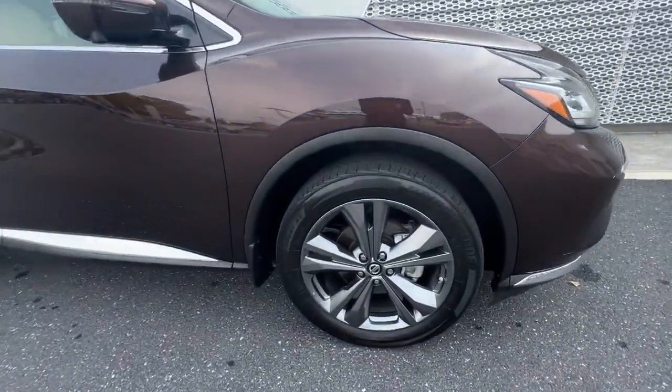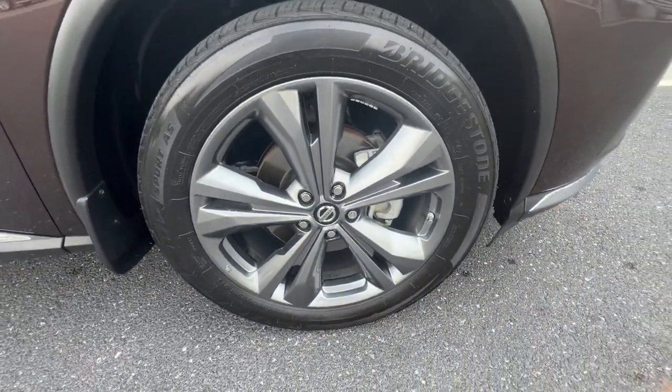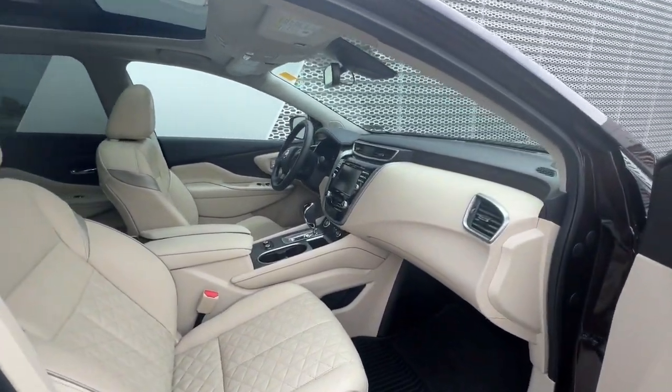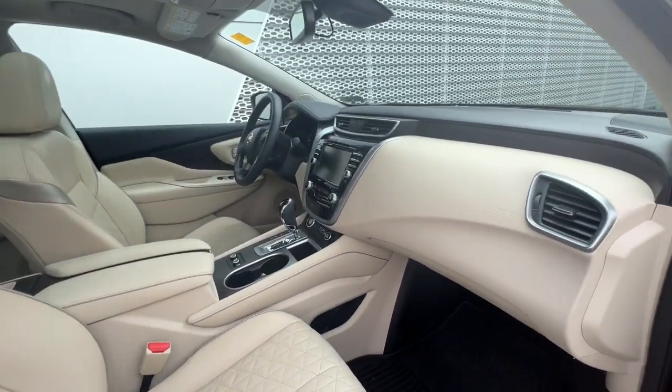Enjoy a view of this Nissan Murano — the sophisticated midsize crossover that prioritizes comfort and leverages a suite of advanced tech to keep you safe, connected, and entertained.